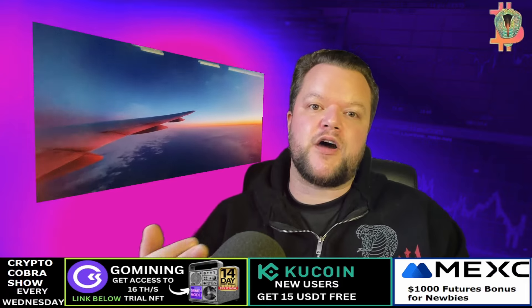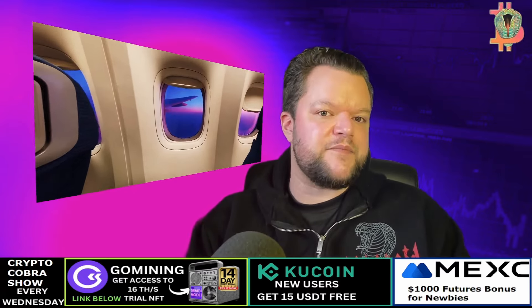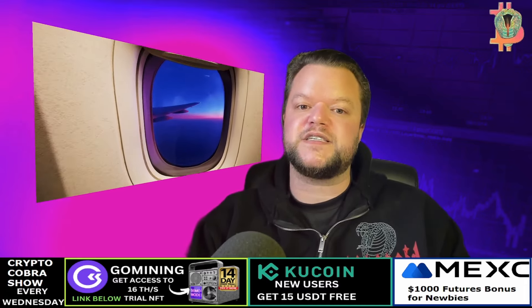What is Verge or XVG crypto used for? Verge can be used for various purposes including online payments — some online merchants accept Verge as payment — and peer-to-peer transactions. Due to its privacy features, Verge has some presence in dark net markets, although this is discouraged by legitimate Verge developers. So it's a very privacy-focused cryptocurrency.